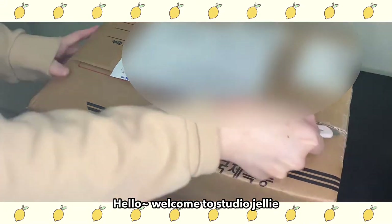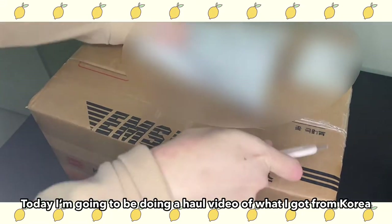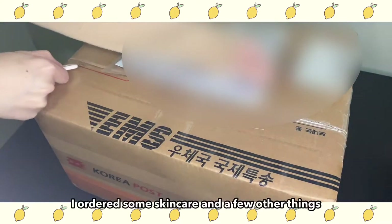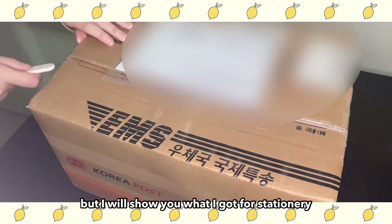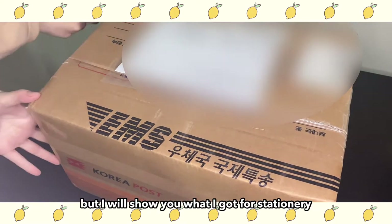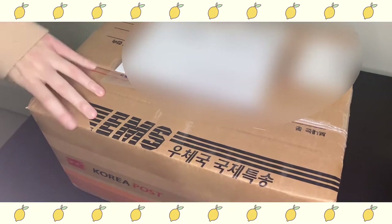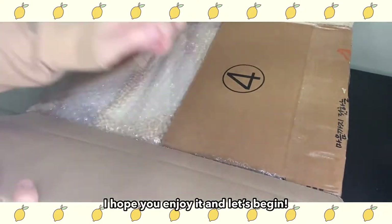Hello! Welcome to Studio Jelly! Today I'm going to be doing a haul video of what I got in Korea. I ordered some skincare and a few other things, but I will show you what I got for stationery. I hope you enjoy it and let's begin!